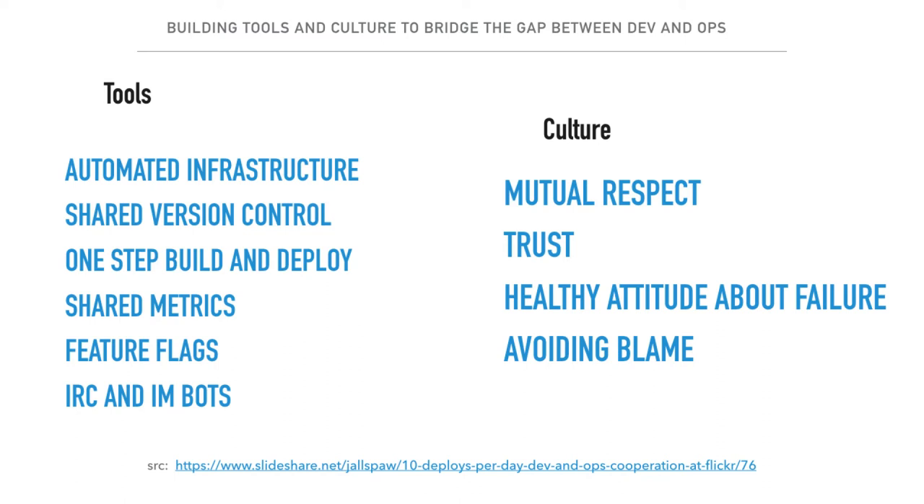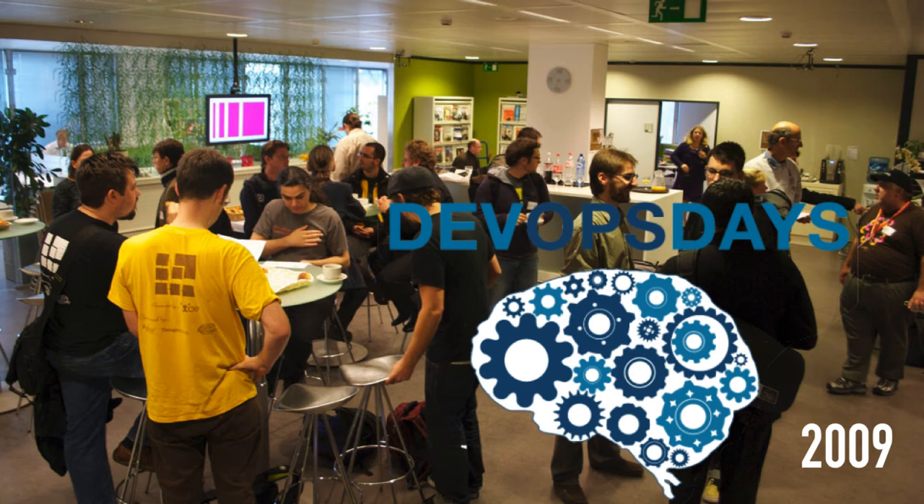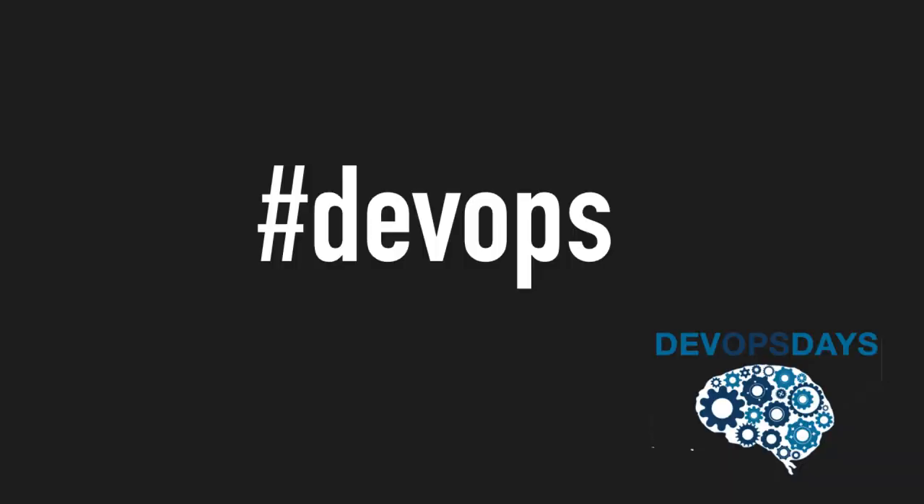That grabbed the attention of Patrick Debois, who organized an event called DevOps Days. That's where the conversation started on how to achieve Dev and Operations collaboration and build a more efficient organization. DevOps Days lasted a couple of days, but the conversation continued on Twitter and social media. Since Twitter doesn't support a lot of real estate, "DevOps Days" was hashtagged down to "DevOps" — and that's the origin of the word DevOps.